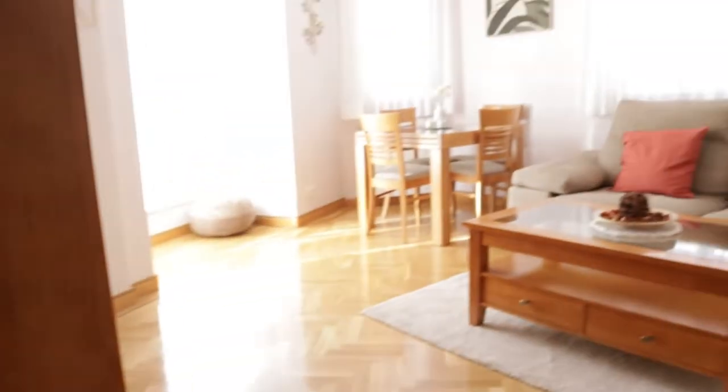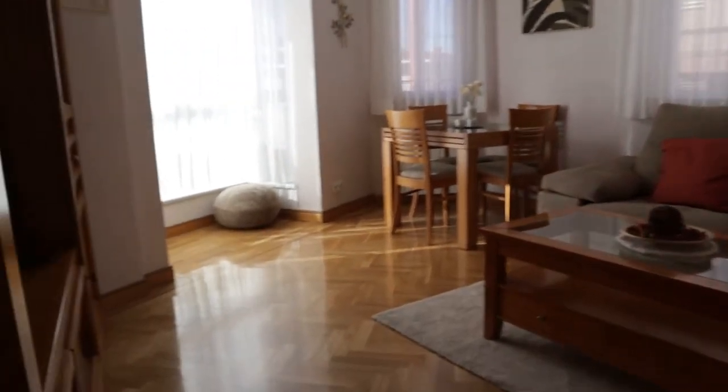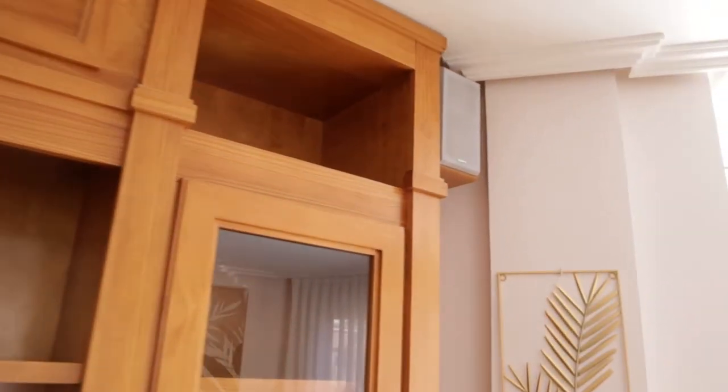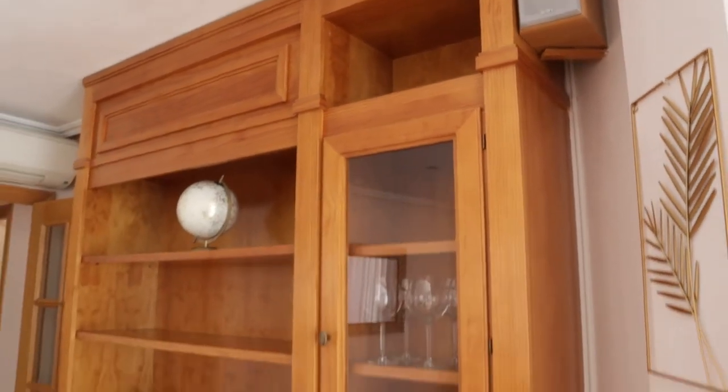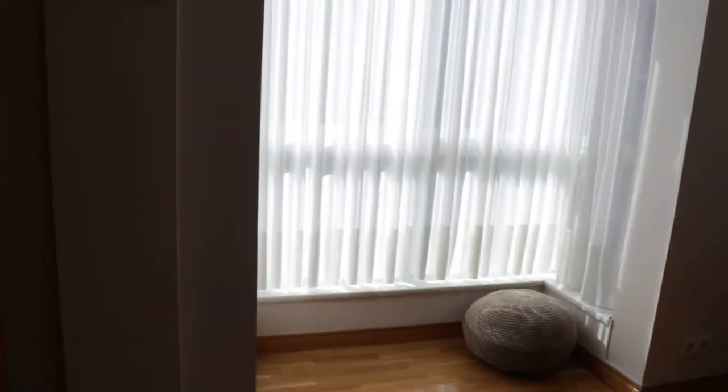We continue to the living room of the apartment with really good light and space. There's shelving with the TV, and the roof has a Bluetooth audio system. Also a sofa bed, dining table, and more in this area.